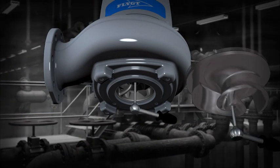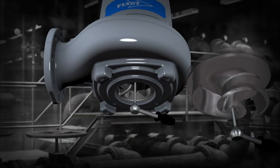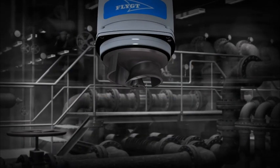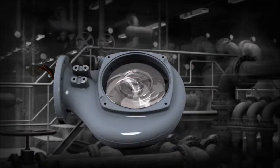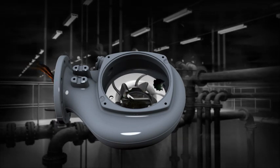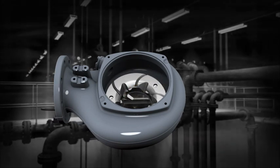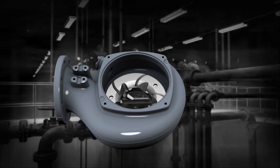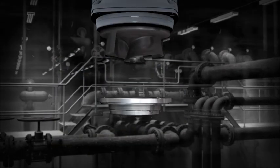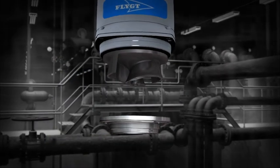The impeller fastener helps to considerably speed up the entire process of removing, trimming and mounting the impeller. The revolutionary design of the self-cleaning N-impeller is complemented by a special relief groove in the volute. This patented combination provides a self-cleaning flow path through the pump, significantly reducing the risk of clogging.